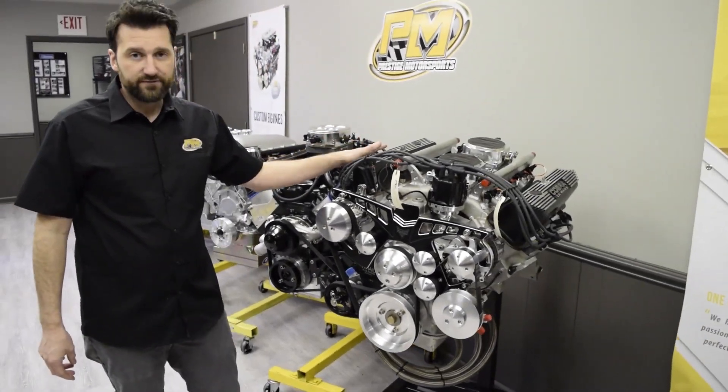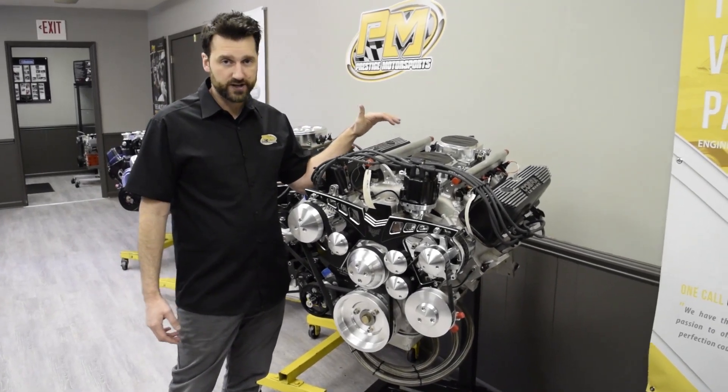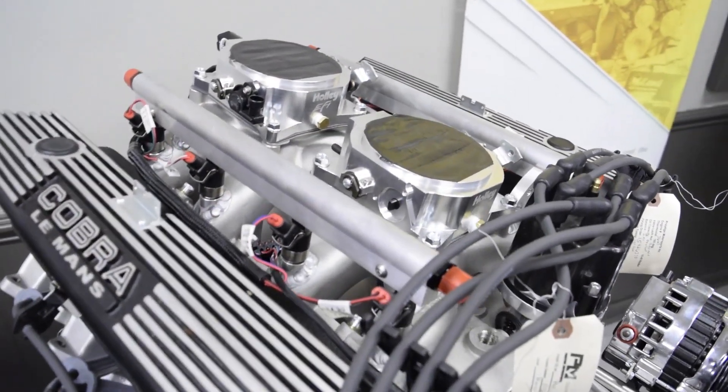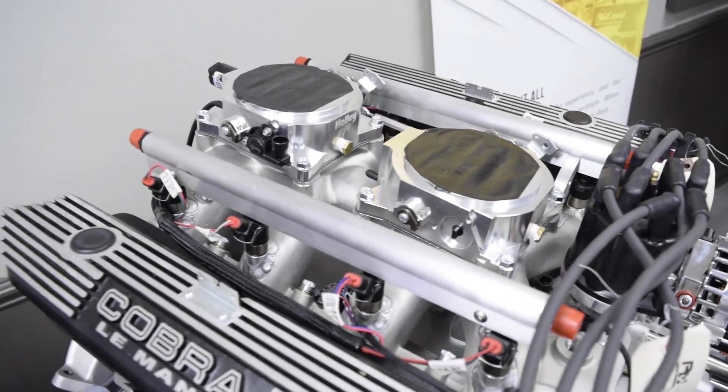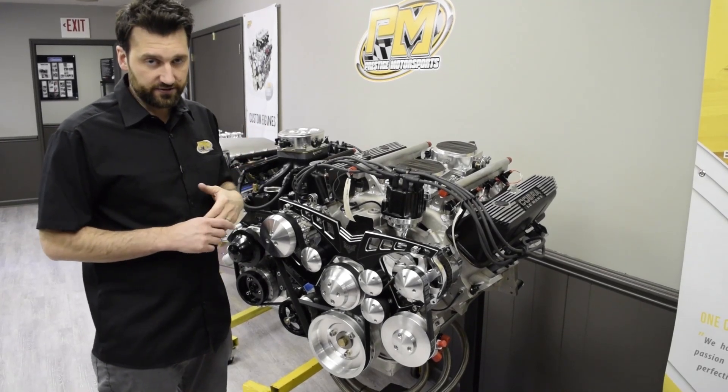Last we have this FE build. This is a custom fabricated manifold here at Prestige Motorsports with a dual throttle body system and the Holley EFI multi-point injection system.